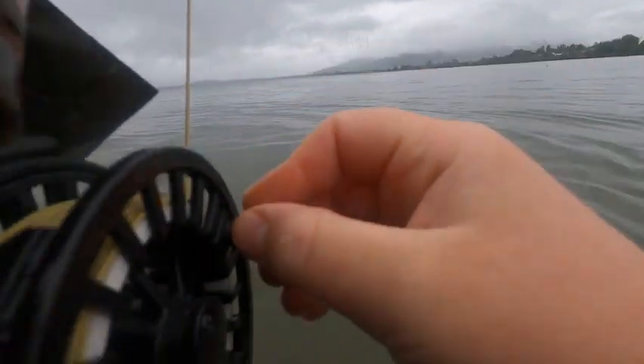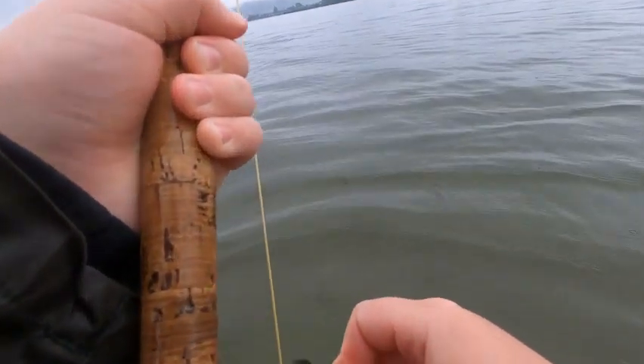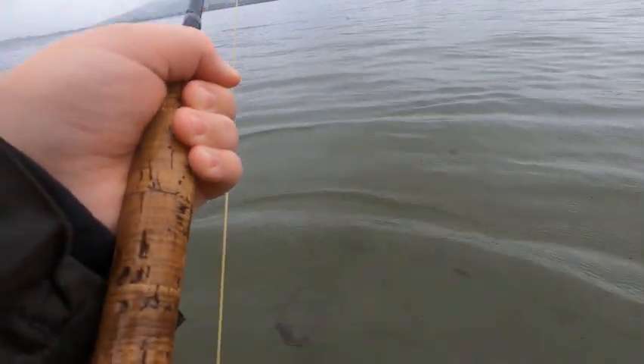I've just finally hooked one - finally! It's a decent one too. Yeah I did speed up my retrieve. Oh, that just spun my hand out! Oh, do you want the net over there? Yeah I do.